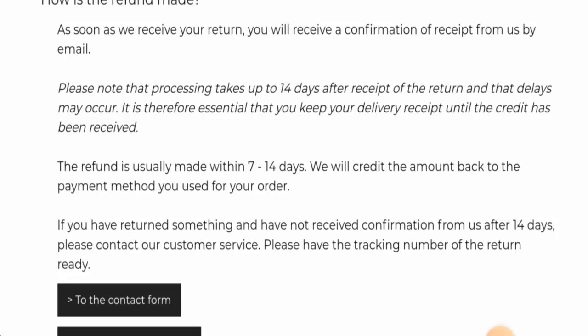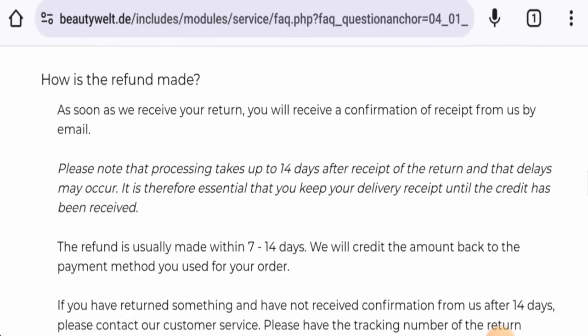Regarding refunds, once approved, the amount will be sent to your original payment method within 7 to 14 days. If you have return or refund issues, check our description area where you will find a link to help resolve any money-related issues.